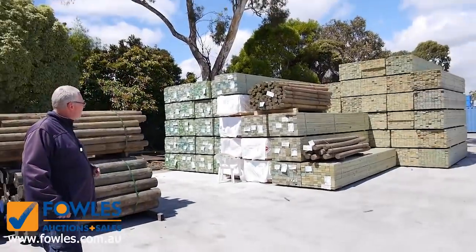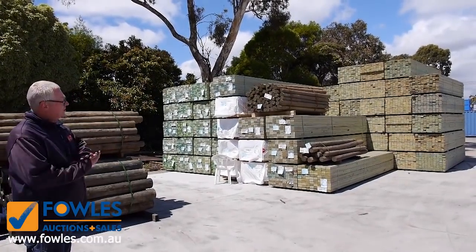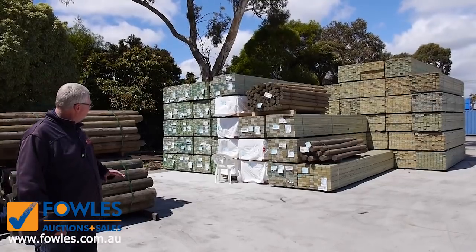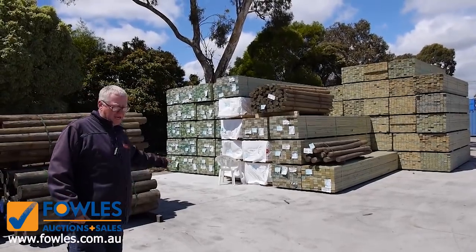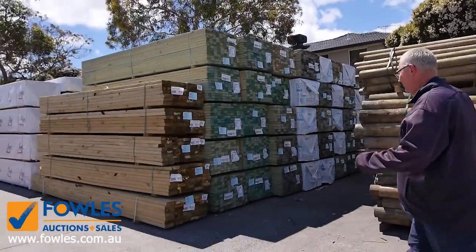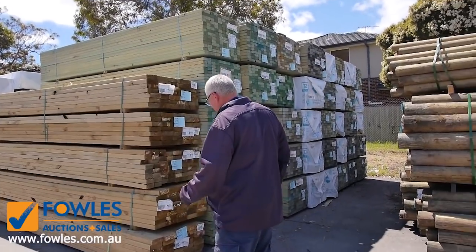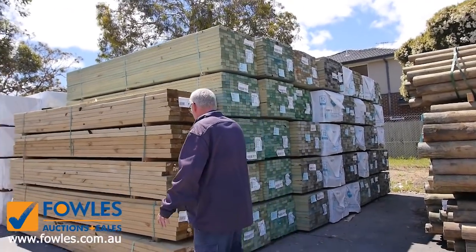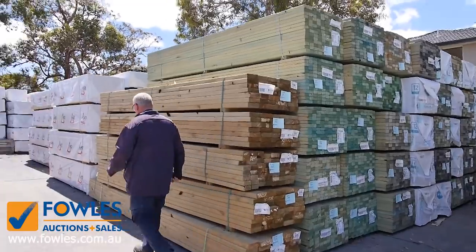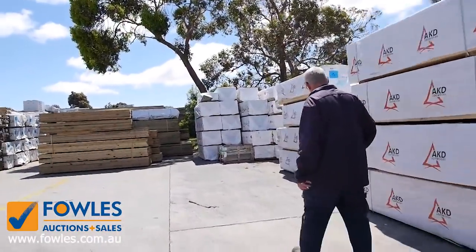Plenty of framing pine in there once again — a whole big stack of 70x35 MG P12 termite treated stock, and a heap of the 90x45 M10 termite treated as well, which has been sensational value the last few weeks. A heap more 90x45 M10, followed by a bit of treated pine in the front here.